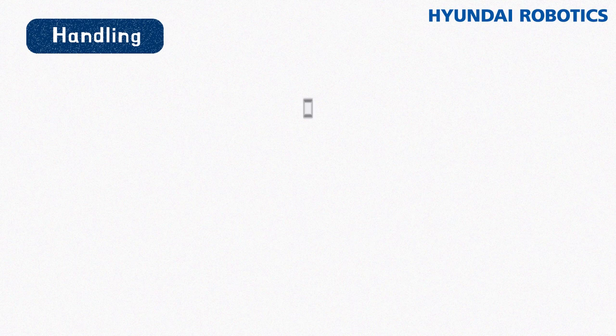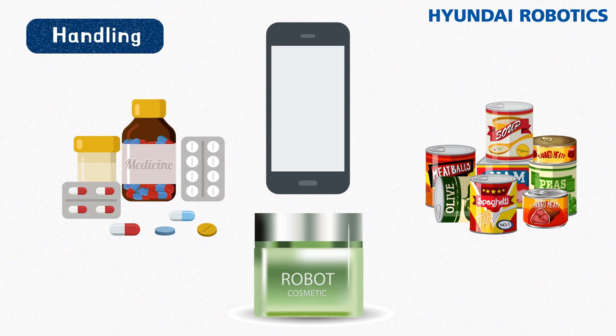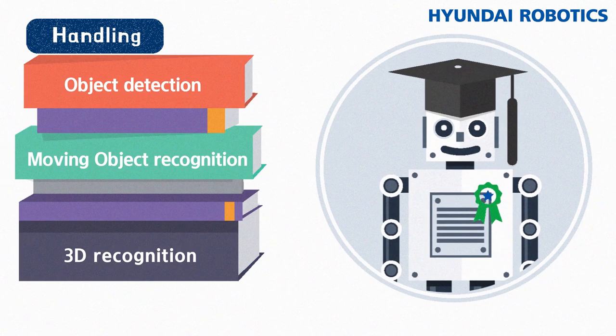Global companies with smartphone assembly lines, pharmaceutical, cosmetic, food, and other companies are using robots for mass production. As machine learning like 3D recognition, moving object recognition, and object detection advances, its application also expands. So more industries will use robots for handling in the future.